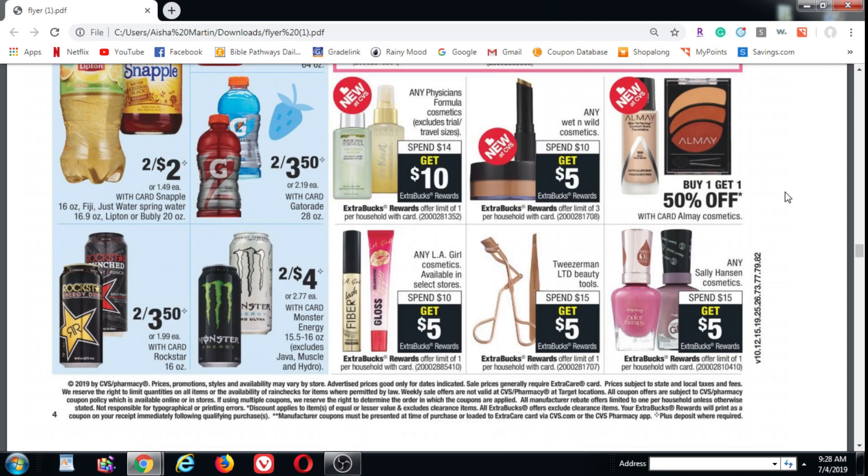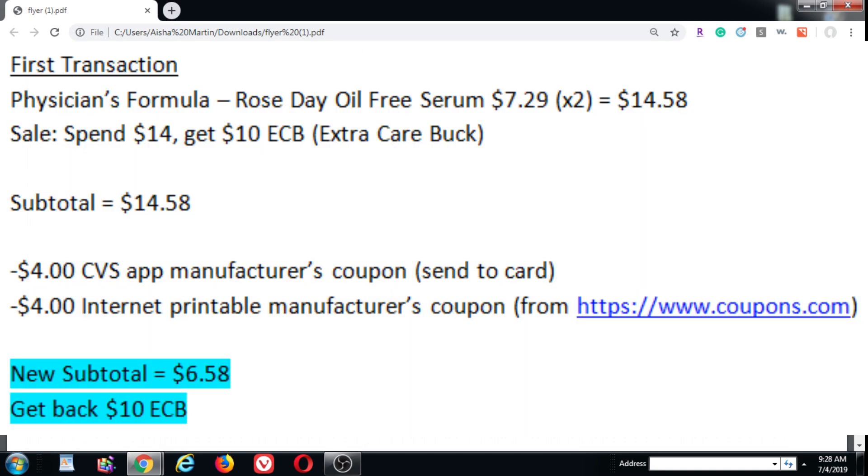Physicians Formula, the week of July 7th, is on sale for spend $14 get $10 in ECBs back, which is the money that you can use in store. It does expire, so be careful of that. If you find the cheaper one — the Rose All Day Oil-Free Serum which is $7.29 — get two of those and then use two of your $4 off coupons. That'll bring your total to $6.58 and you will get back the $10 ECB.